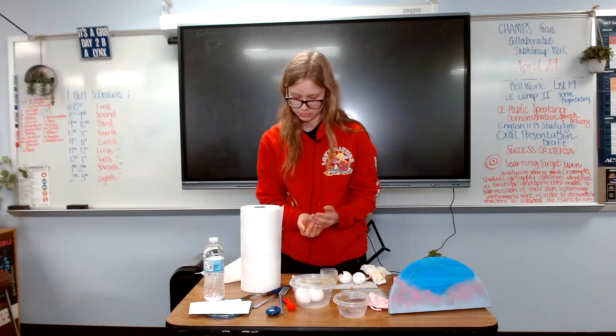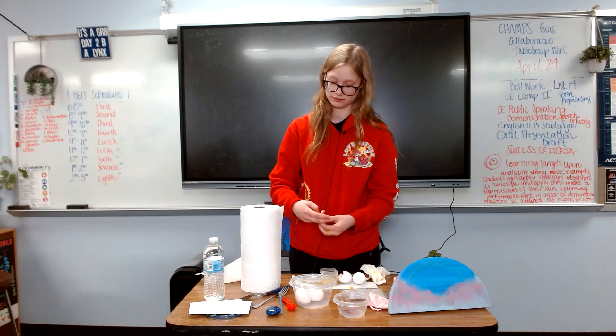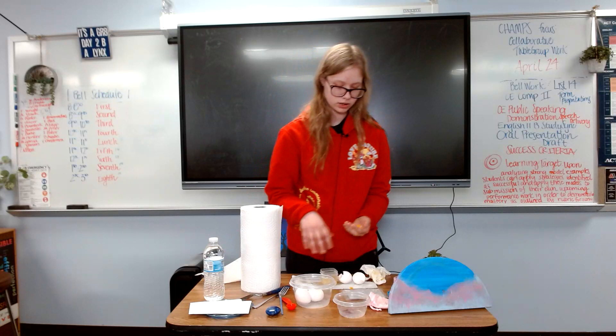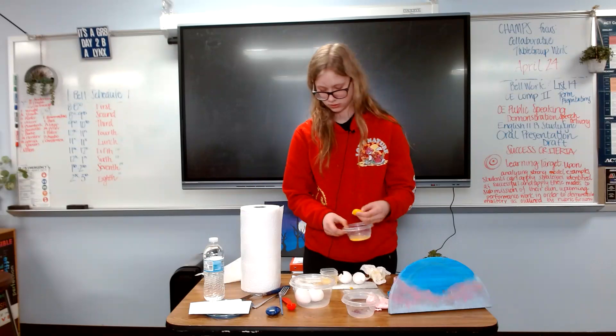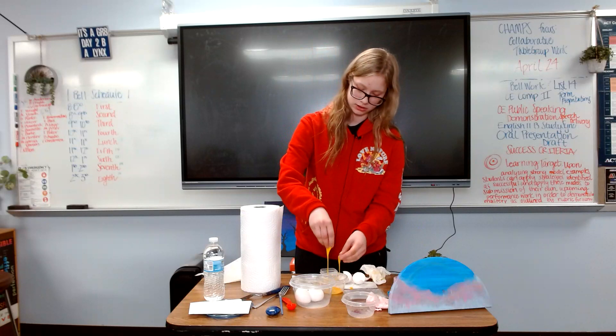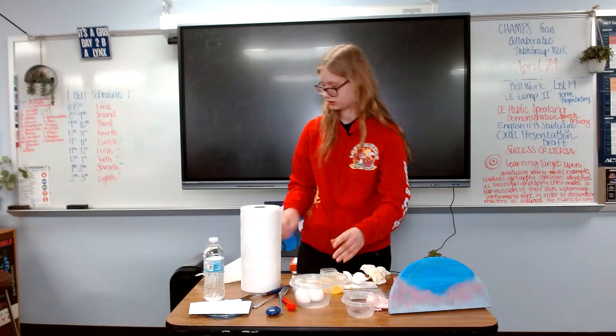For the fourth step, we will add five teaspoons — not tablespoons, way too much if you add tablespoons — five teaspoons of water with your yolk. Pinch your yolk so the egg sack pops and dump out the egg yolk. Put the egg sack in with the egg white.